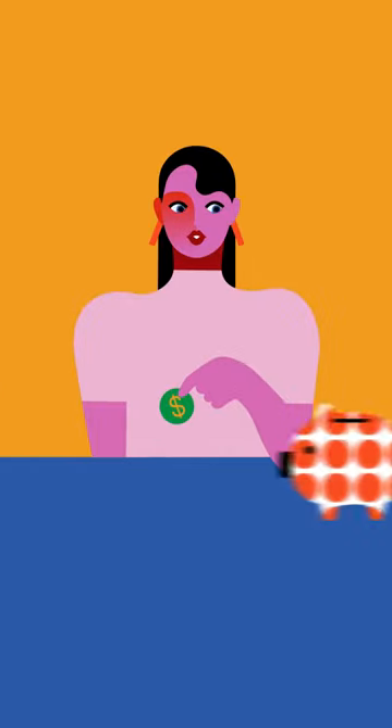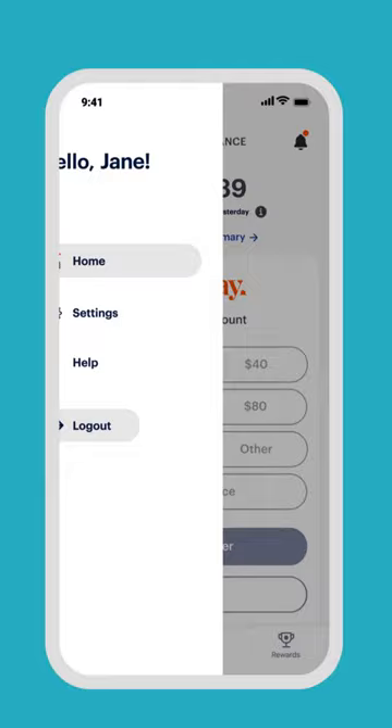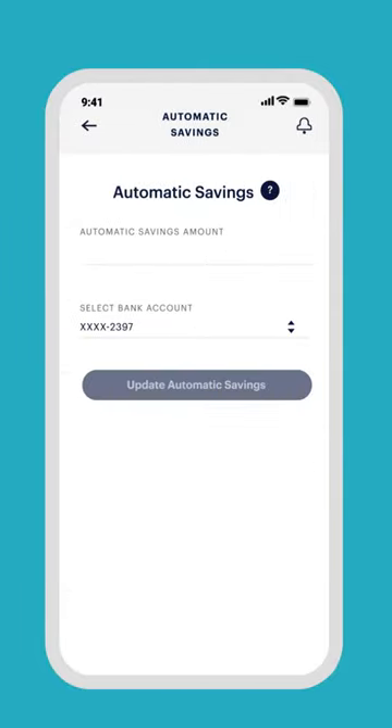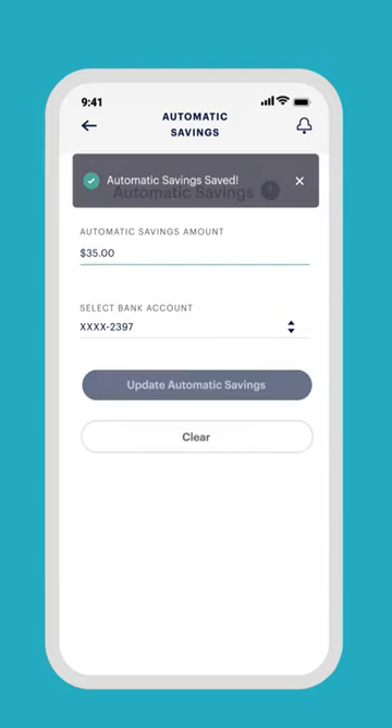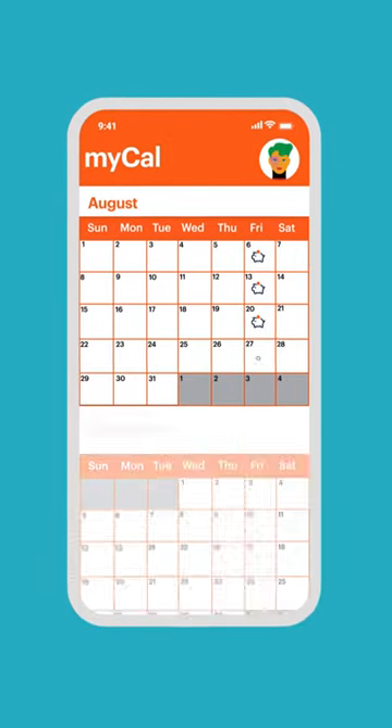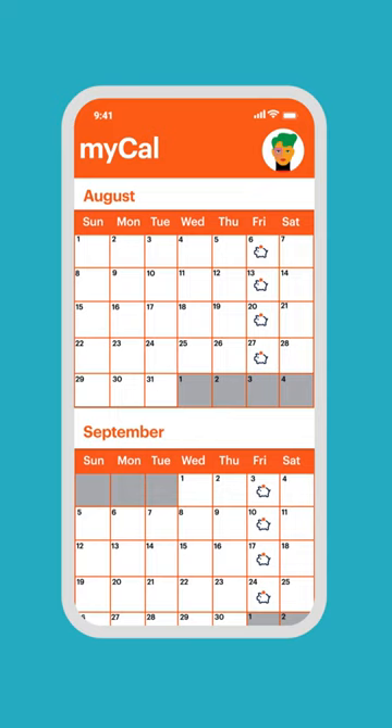Now it's time to level up and start saving. Our app makes it easy. With autosave, you can start saving in just a few taps. Just tap settings, then automatic savings, enter the amount you want to save, and select the bank account where you want your savings to go. It's that simple. The amount you choose can automatically be sent to a savings account every payday.